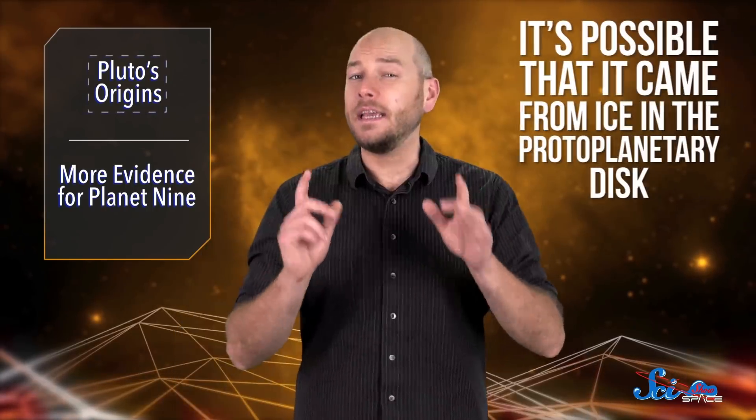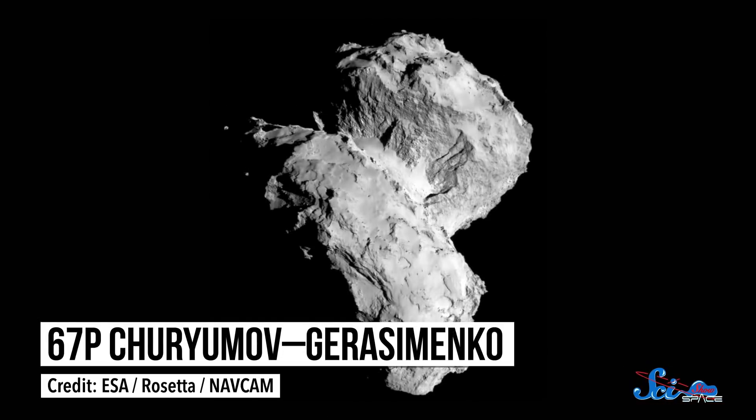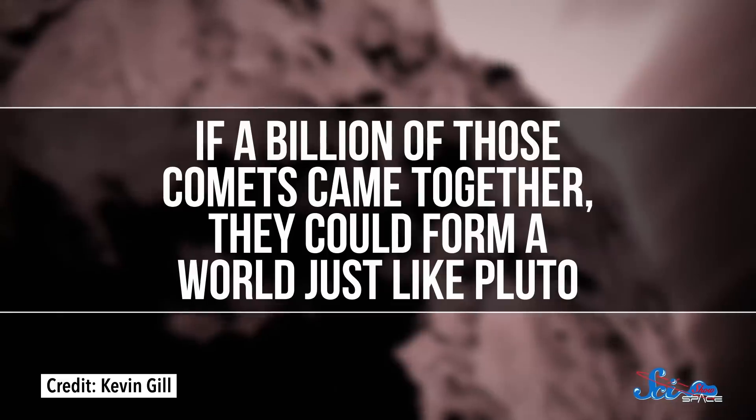The thing is, all that nitrogen had to come from somewhere. It is possible that it came from ice in the protoplanetary disk, which would have had a bunch of nitrogen in it. But it could also have come from comets. We don't know exactly how much nitrogen is in the typical comet, but we do know how much is in 67P, thanks to the Rosetta orbiter. Based on that, the researchers came up with a broad estimate for the nitrogen we'd expect to find in comets in general. And when they crunched the numbers, they found that if a billion of those comets came together, they could form a world just like Pluto.